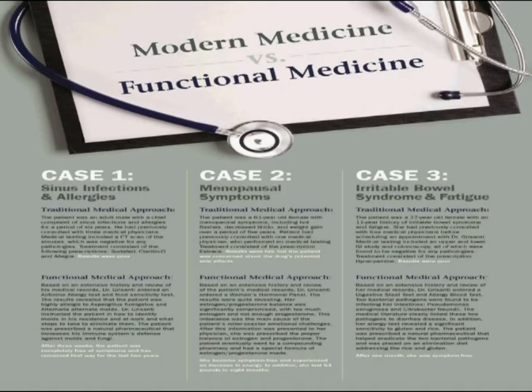Let's look at modern medicine versus functional medicine. Case one: sinus infections and allergies. The traditional medical approach — the patient was an adult male with a chief complaint of sinus infections and allergies for a period of six years. He had previously consulted with three medical physicians. Medical testing included a CT scan of the sinuses, which was negative for any pathologies. Treatment consisted of Sudafed, Claritin-D, and Allegra. The results, like many of you, were poor.